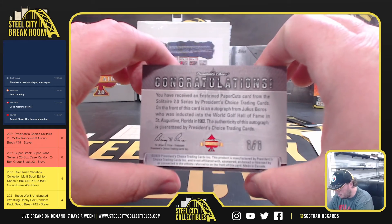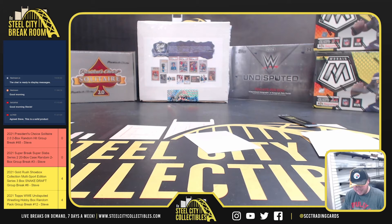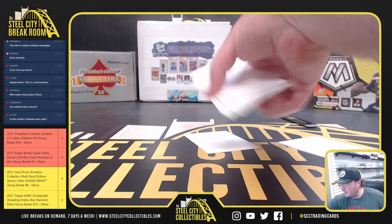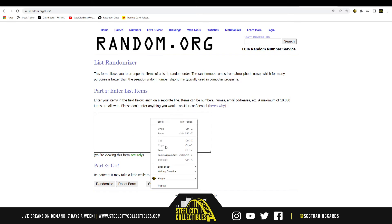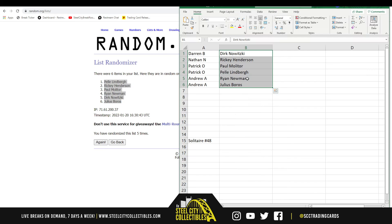Got a Boros here — it's Julius Boros, World Golf Hall of Famer in 1982. I think somebody had sent me an email and said I did 10% of the entire run. I think Leaf has something to do with it — the President's Choice — but I'm not 100% sure on that. Because their social media tags are not the same. There's a President's Choice trading cards on Instagram and Twitter. So they are independent, but I don't know if they're tied with Leaf or not. I always thought they were.